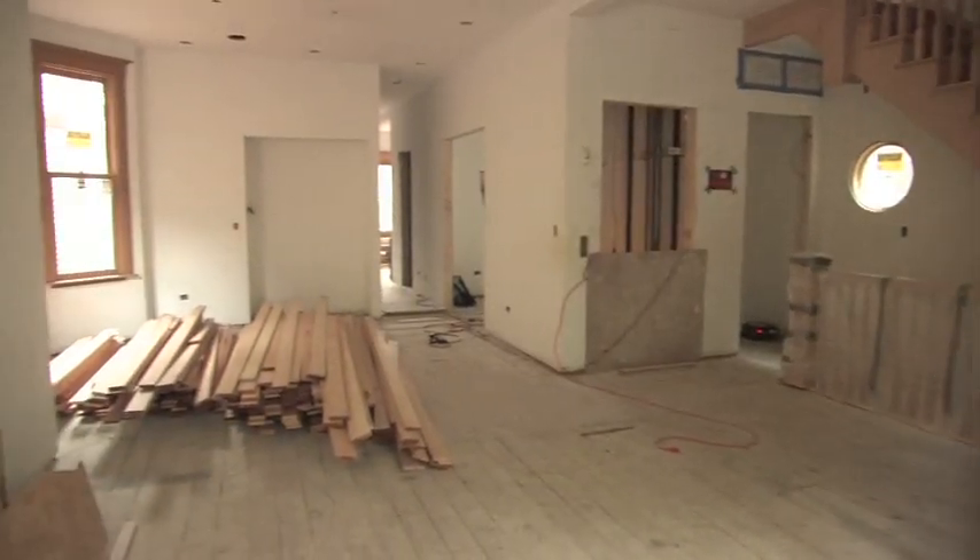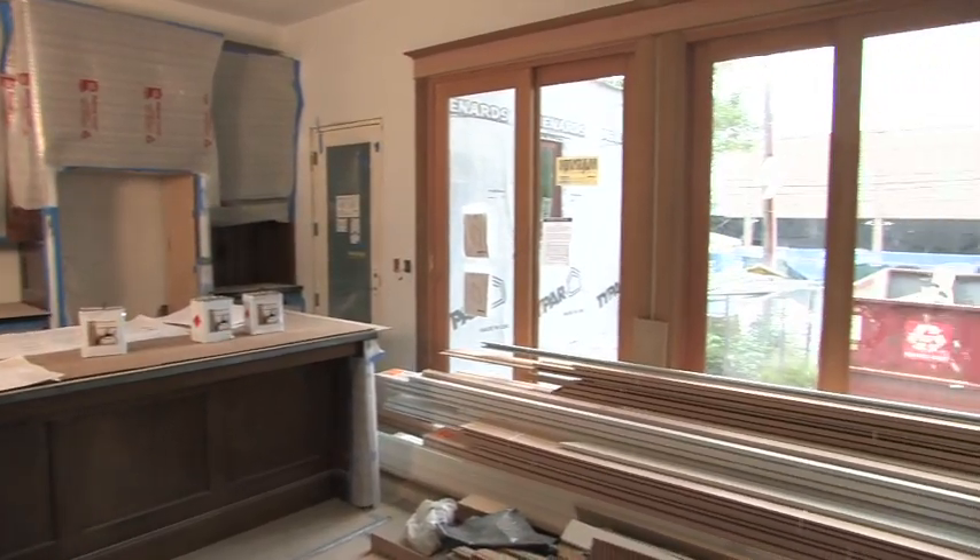I'm Elise Glink with expert real estate tips. Whether you're planning a small home improvement project or a major gut renovation, it always helps to have a few extra tips along the way to make things easier.